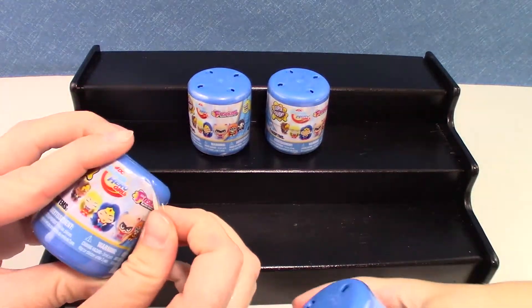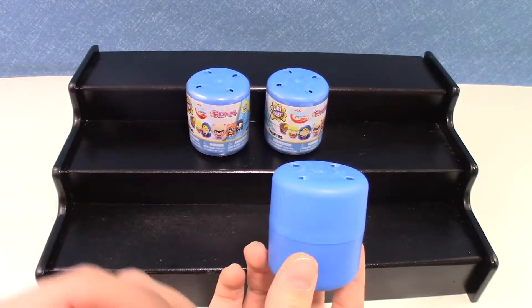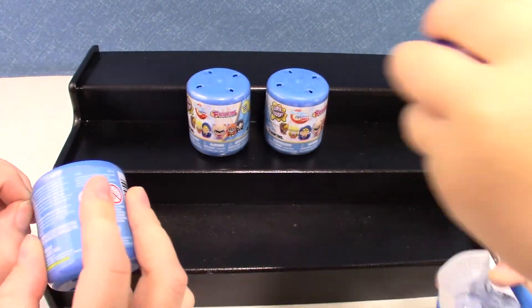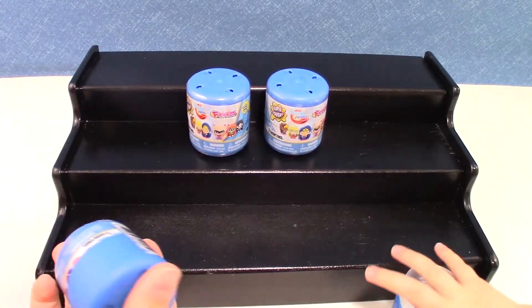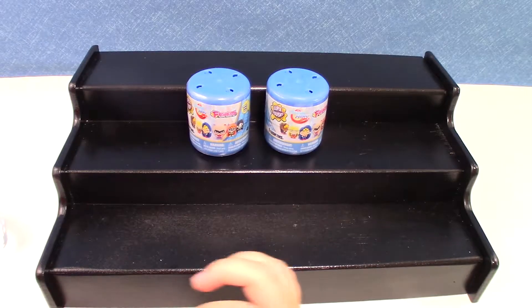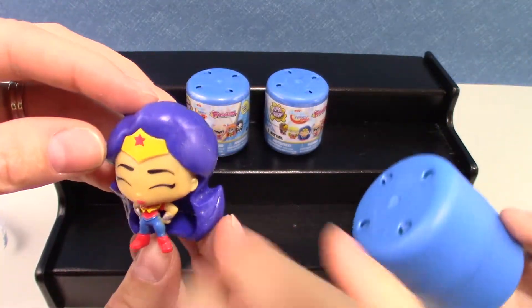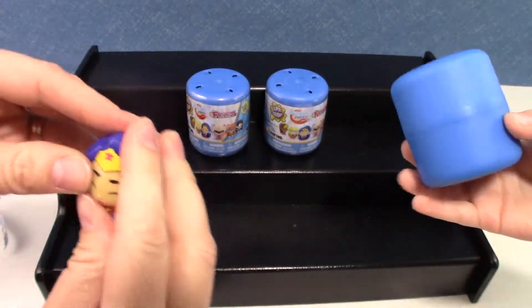Can I open one? Yep. Wonder Woman! Her hair is like a purpley blue color. Let's see how squishy she is. Not very squishy.